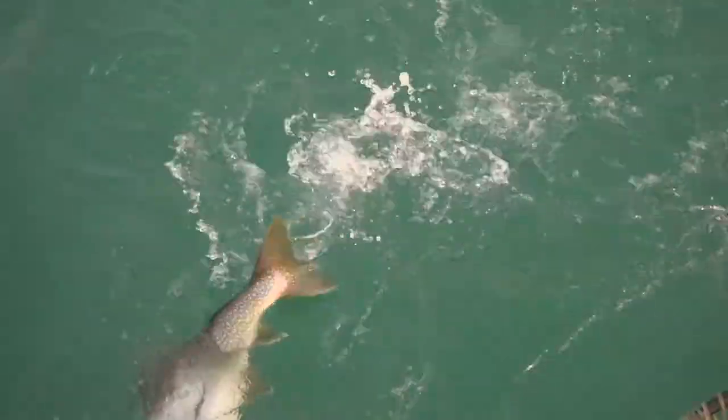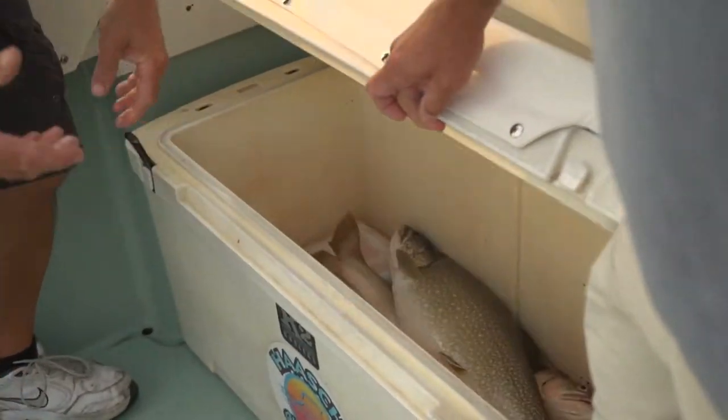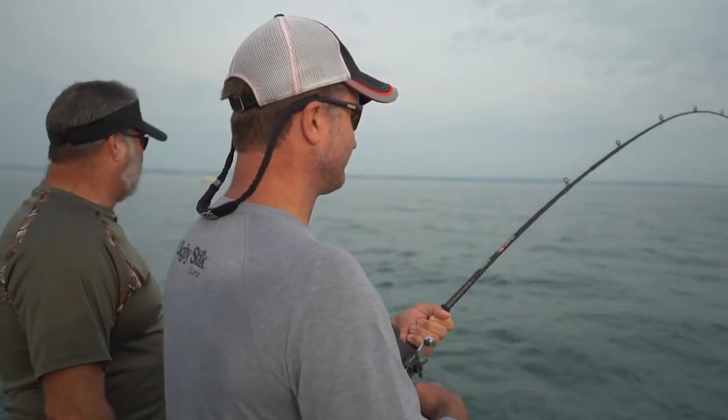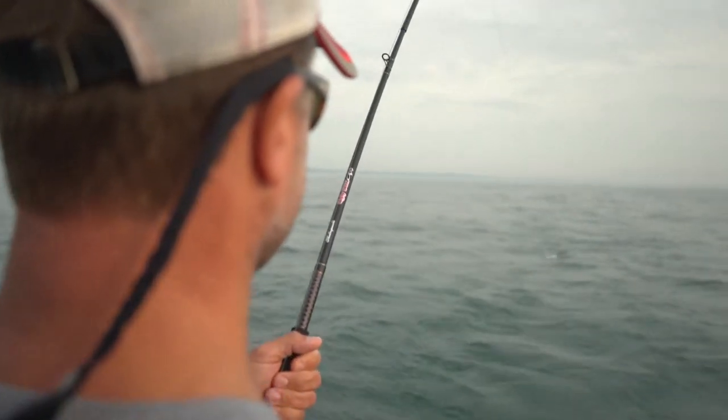Beautiful fish — another nice lake trout. Down deep again, probably five or six feet off the bottom. He stops me from reeling every now and then. You can feel every tail kick. Part of that too is we've got Trilene braid on here, and then tying directly to that braid with a Trilene 100% fluorocarbon leader, 25-pound leader. So you get a lot of feel — there's no line stretch to it.